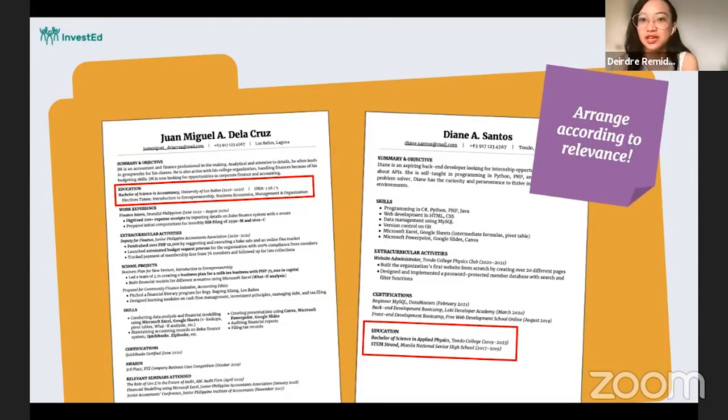Let me give you an example. In JM's resume, because he graduated in accountancy and is applying for finance jobs, his educational background goes at the very top. It's followed by work experiences, then skills, and finally certifications and relevant seminars. Education comes first because it matters a lot when applying for a finance job.